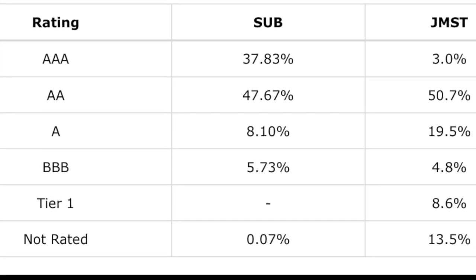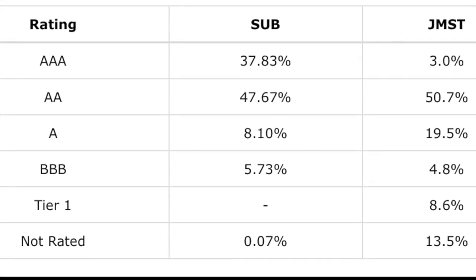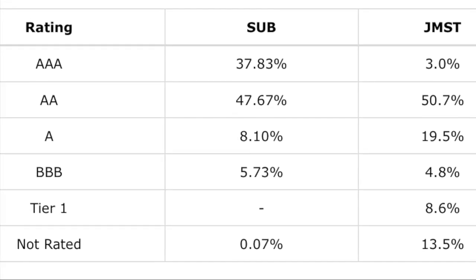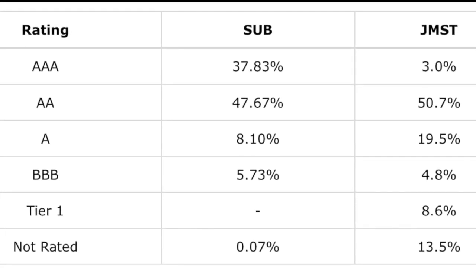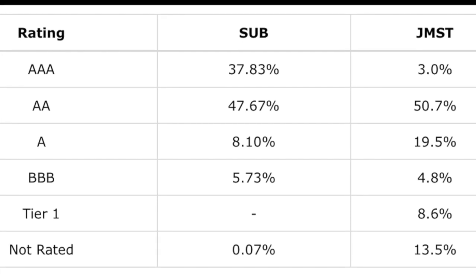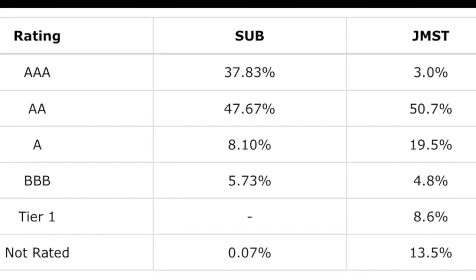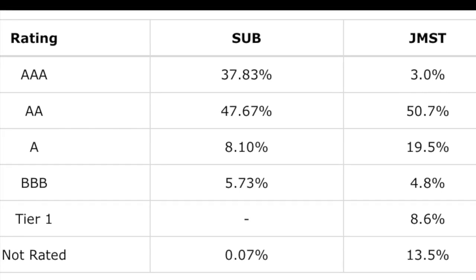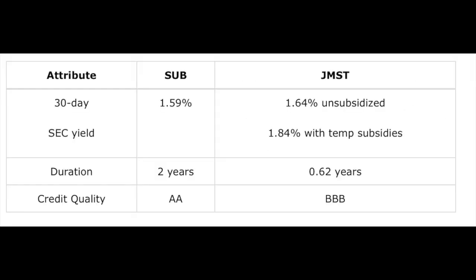Comparing the holdings more closely between SUB and JMST, JMST is definitely going down in credit quality. SUB has almost 38% in triple-A and almost 48% double-A, while JMST has almost no triple-A. SUB is nearly wholly restricting itself from exiting investment grade, while JMST is much more comfortable stepping over that line, taking roughly a quarter of its holdings outside of investment grade. Many people might argue that triple-B-rated securities right now are inherently suspicious due to market leverage ratios, but we won't get into that here.